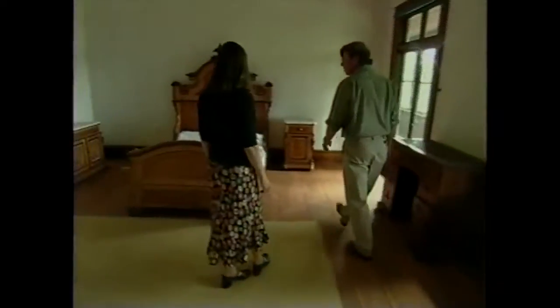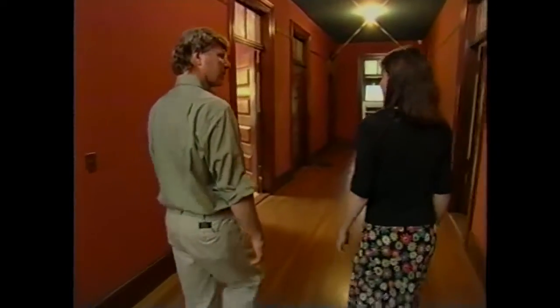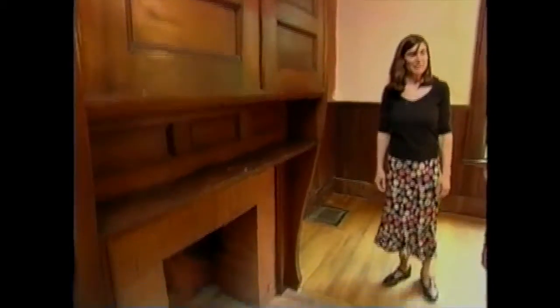Where do these stairs go? Up to one of the bedrooms. The Paynes had seven children and 13 grandchildren, so they needed quite a lot of space. Nice room with its own fireplace here in the corner. Are these furnishings original to the house? Yes, it's all original. Each bedroom connects out to the porch and has great views. The rooms are not huge in terms of floor space, but they do have a stately sense of space and proportion.